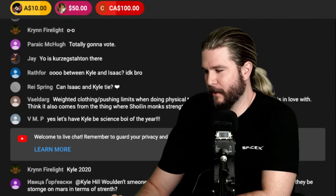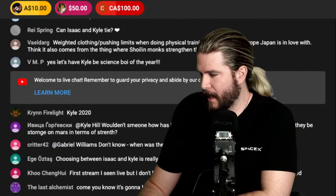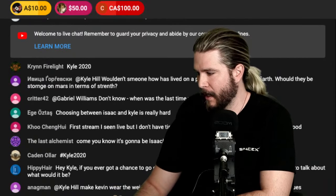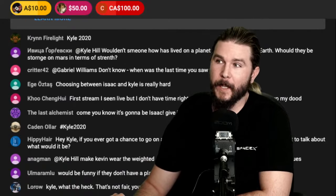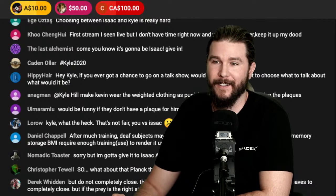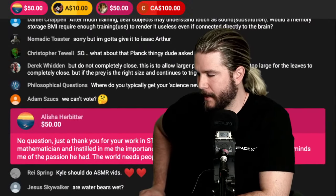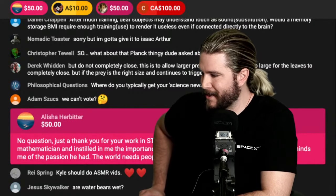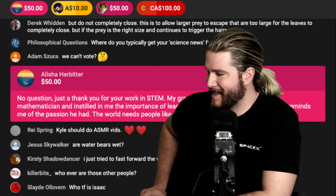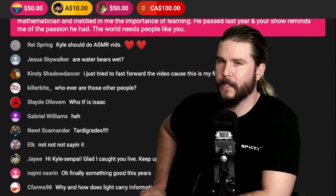Going back to the chat for a couple of minutes because I still have one more thing — water bears. Otzitz says choosing between Isaac and Kyle is really hard — yeah, Isaac has been consistently making fantastic content for years. Kaden Olar says hashtag Kyle 2020. Alicia with the 50 — her grandpa was a computer engineer and mathematician who instilled in her the importance of learning, he passed away last year, and the show reminds her of the passion he had.